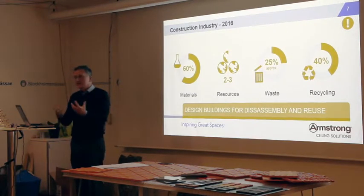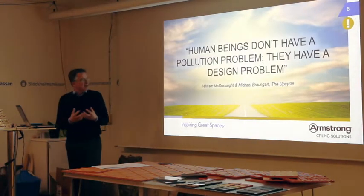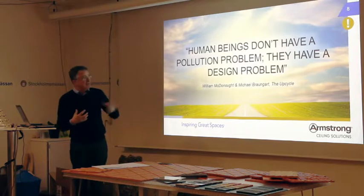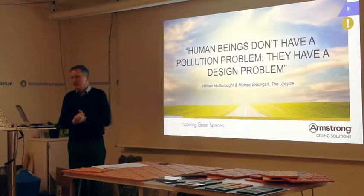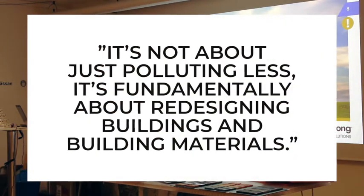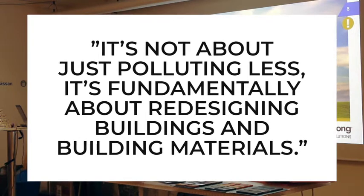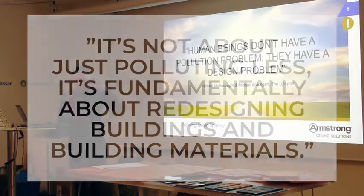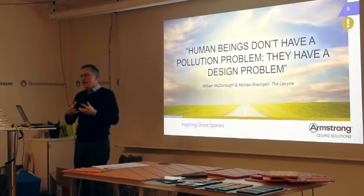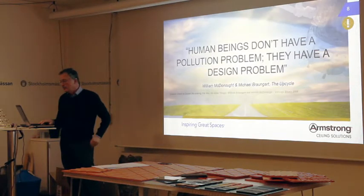We've got to think about designing buildings for disassembly and reuse, where we can reuse the materials again and again. It's not about just polluting less. It's fundamentally about redesigning — particularly in our case, about redesigning buildings and building materials. Instead of just reducing your impacts, you start at a different end and you start to redesign the way we live and our industrial system.